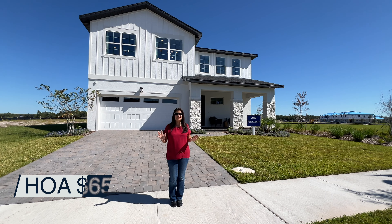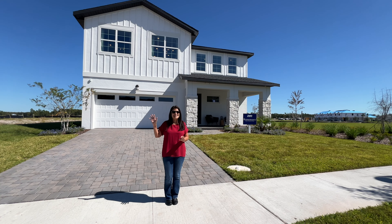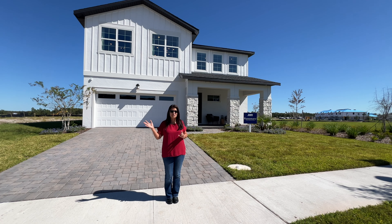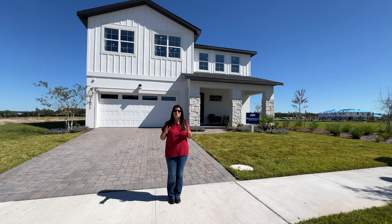The HOA is $65 a month. That includes a community pool. You have walk-in trails, a cabana, and what's great is we are less than five minutes away from the turnpike which will take you north and south. If you wanted to go to Orlando, go north. If you want to go to Miami, go south. So now let's go ahead and show you the beautiful model home.